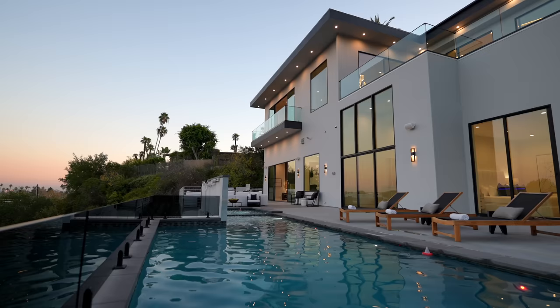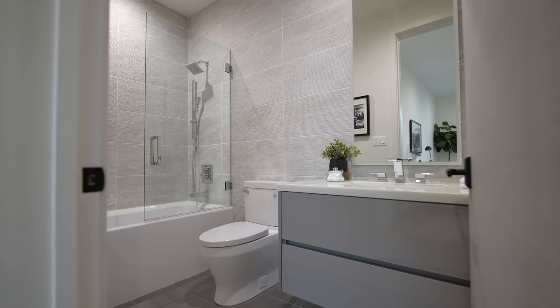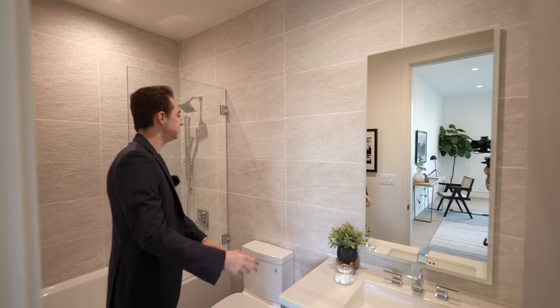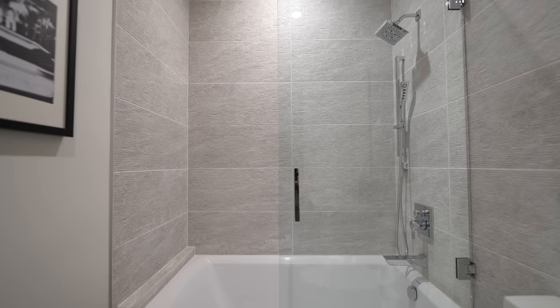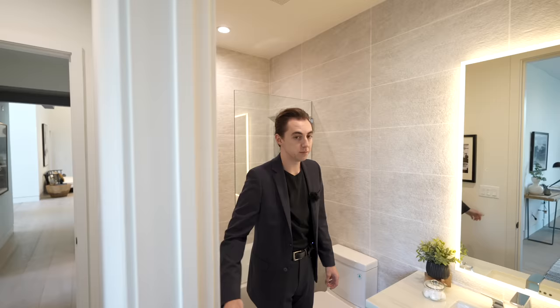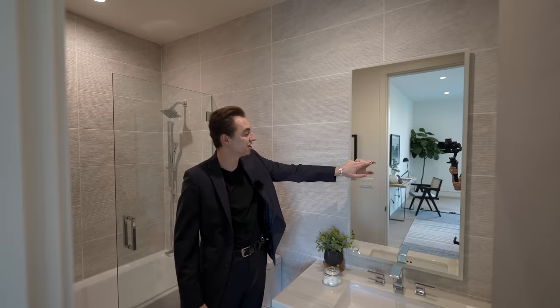This bedroom also has a sliding door leading directly out to the backyard so you can wake up and walk straight to the pool. There's a walk-in closet on the right, and the ensuite bathroom has a floating vanity with similar stone details on the countertops and a 3D textured tile design going from the walls into the glass-enclosed shower, which also doubles as a bathtub, plus one of those LED mirrors that changes colors.